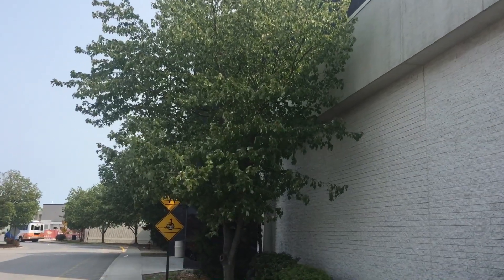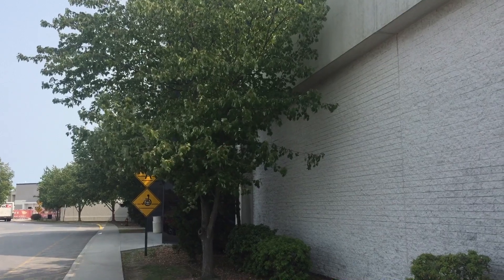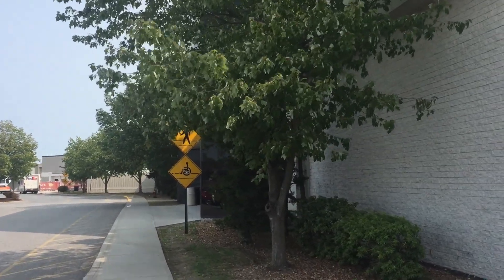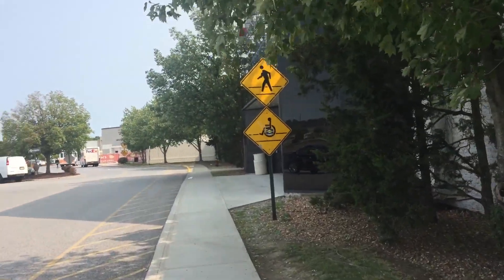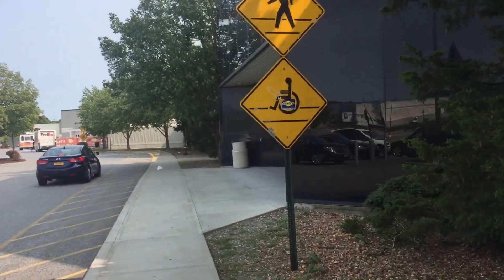This will be a full store tour of the Macy's at the Galleria Crystal Run in Middletown, New York. Formerly a Filene's, formerly a GFox & Co. This was built as a GFox & Co. and opened in 1992 with the mall.